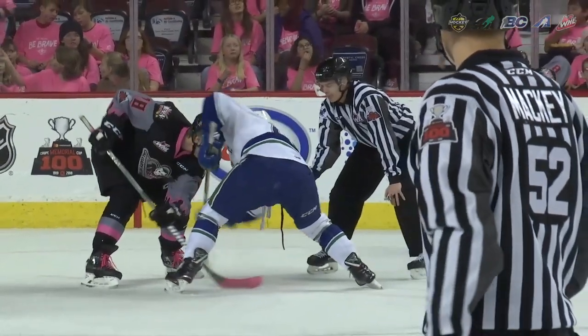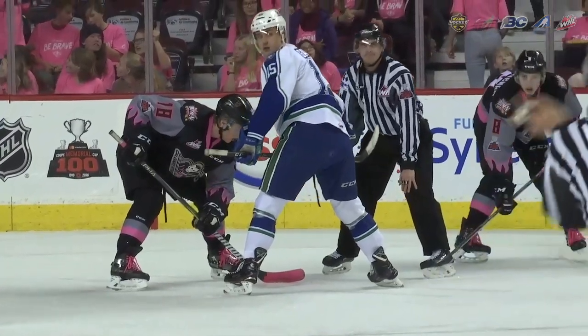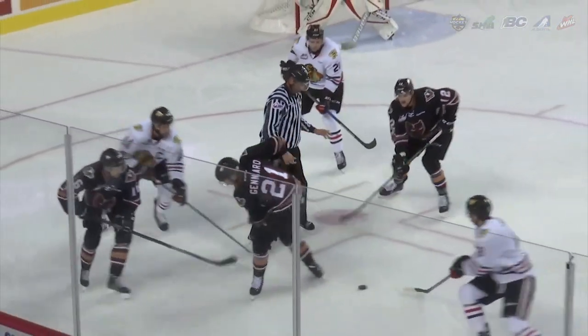Faceoffs are our bread and butter and we want to conduct faceoffs that are fair. They're not always going to be perfect — I couldn't even tell you the last time I've seen a perfect faceoff — but if we can get them fair and consistent, faceoffs are a critical part of the game. It's about possession of the puck, and these guys are so good on their faceoffs. We need to be as good on our faceoffs as they are on theirs.